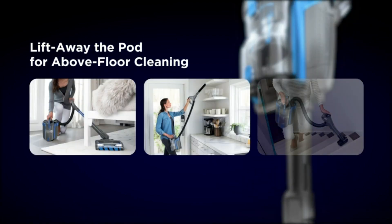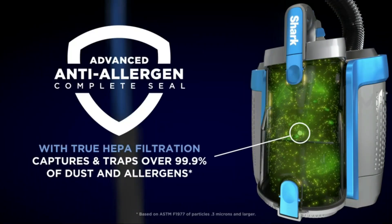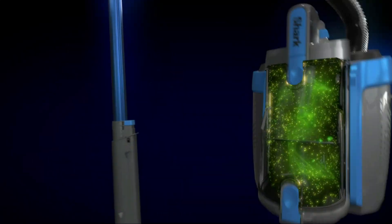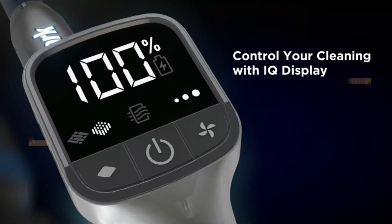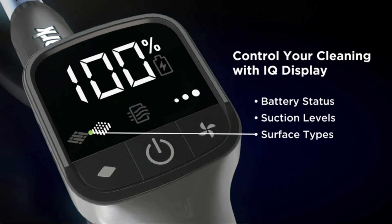These cleaners are powered by batteries, so you can take them anywhere in your home. They're also lightweight and easy to move around, which is great for tight spaces. In today's video, we will show you the top 5 best cordless vacuum cleaners. Let's get started.